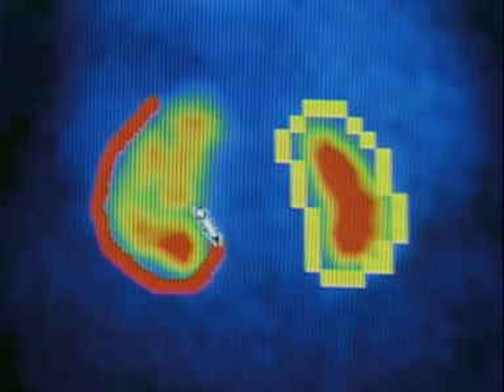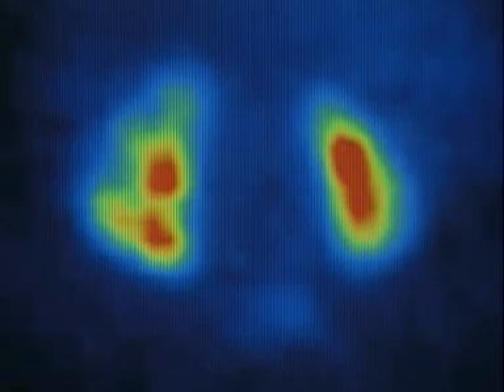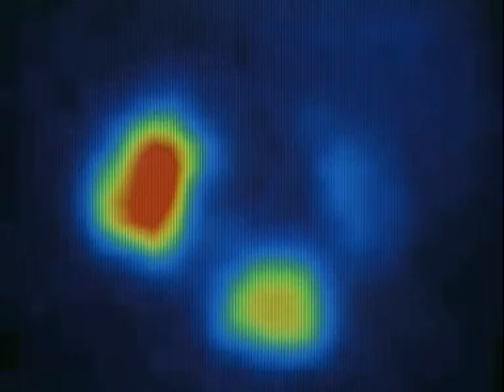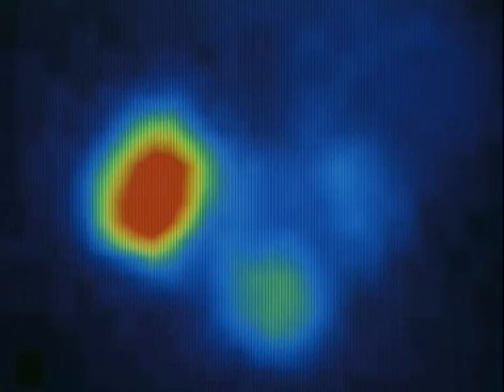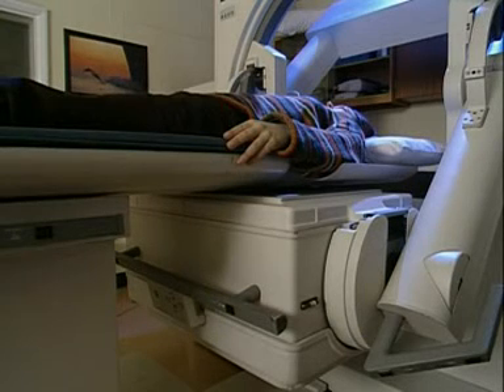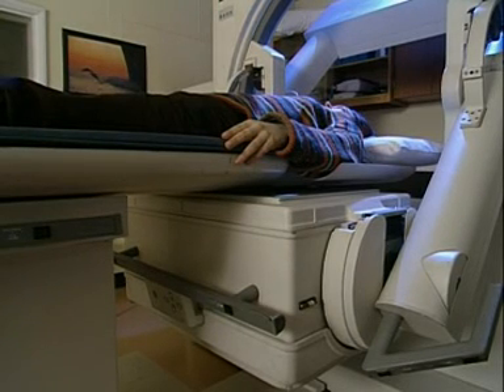Now watch what happens over the next 15 minutes. The radioactivity in the kidney on the right has almost disappeared — this kidney has quickly got rid of the tracer. But there's still a high level of radiation being emitted from the kidney on the left. There's probably a blockage; the left kidney is struggling to get rid of the tracer.